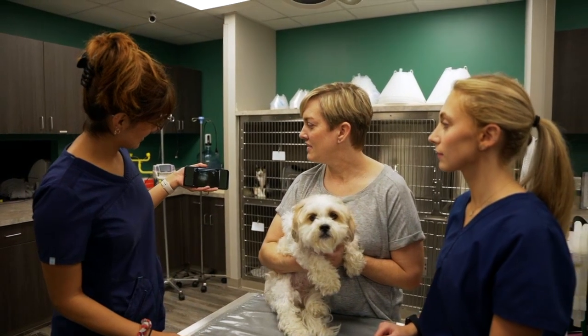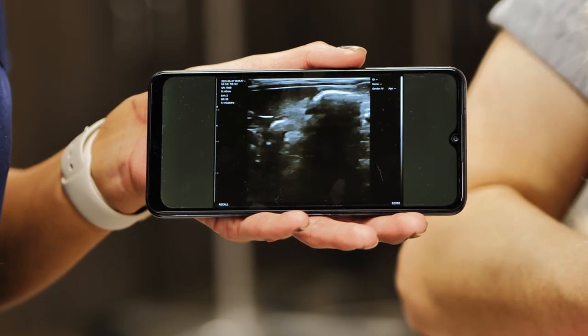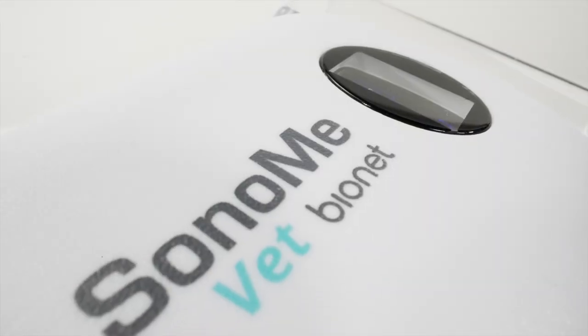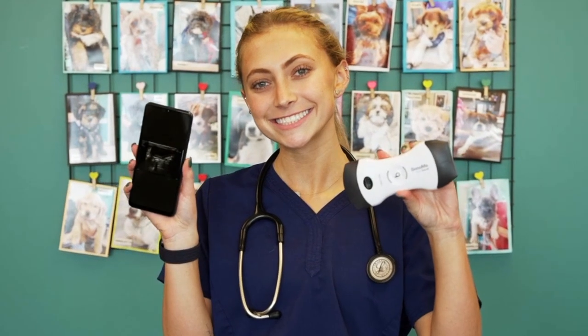Sonomi is the obvious choice for vet clinics who want to move to mobile and secondary ultrasound scanning with a minimum learning curve for the right price. Sonomi Vet is your ultrasound scanning solution for maximizing and easing your workflow day in and day out.